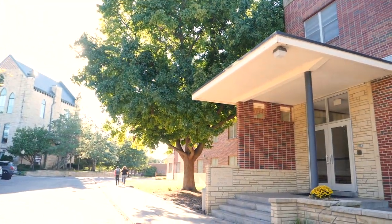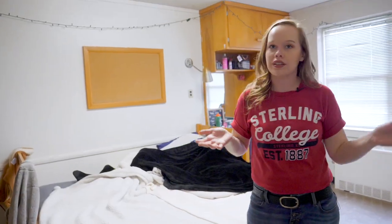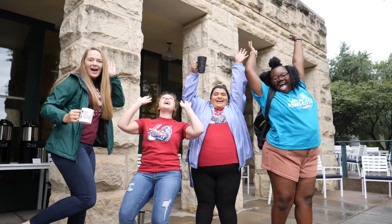This is McCrary. You can either have a room all to yourself or you can have just one roommate. It kind of makes the transition from high school to college a little bit easier if you just have one person that you get to room with and experience your first time at college together.